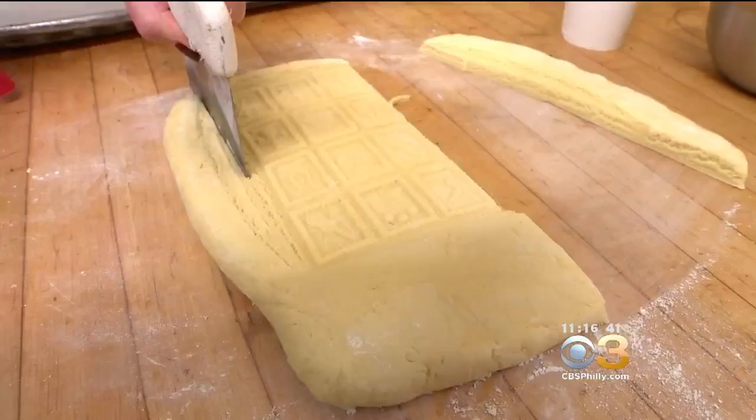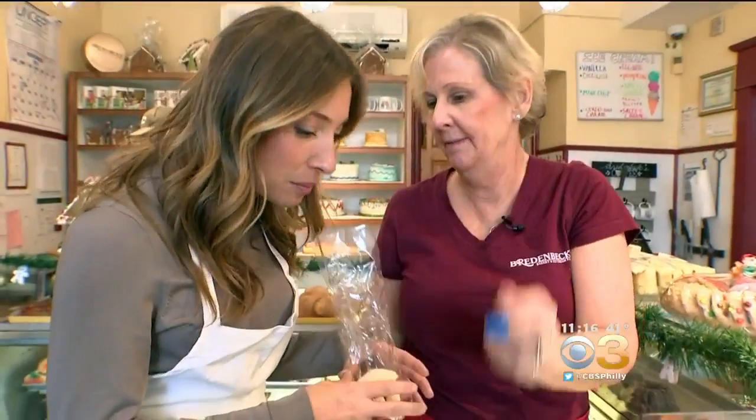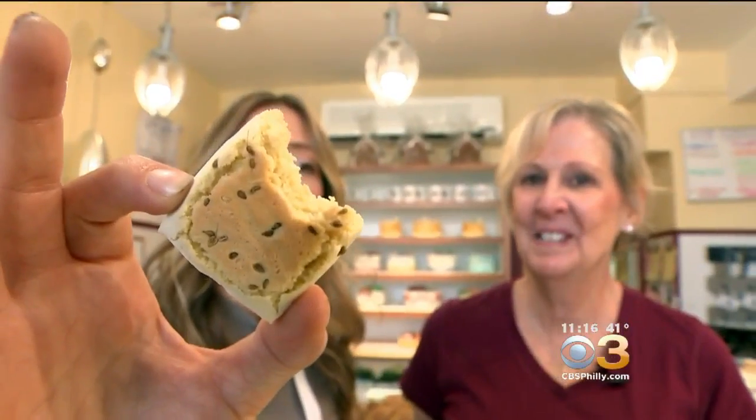I wish my dad and my grandfather were around so we could show them. Leaving all who open the bag a welcomed whiff of Christmas past and the delicious taste of a continued tradition. It's a sweet anise flavor. The cookie has a little bit of chew in the middle and a crust on the outside.